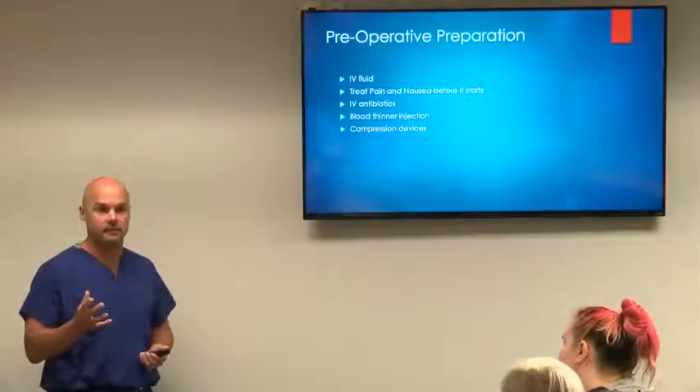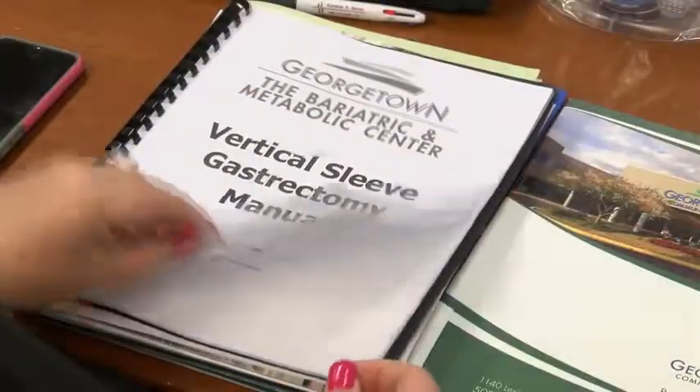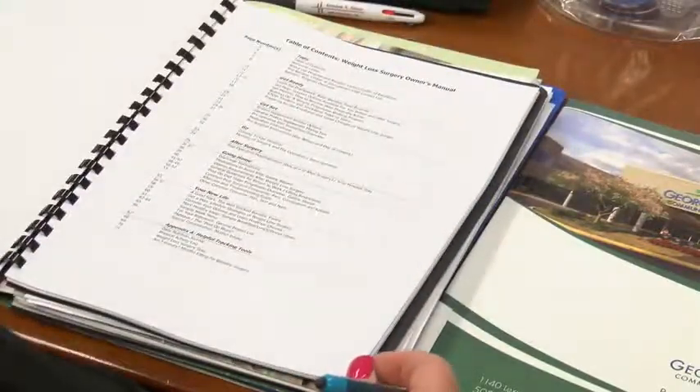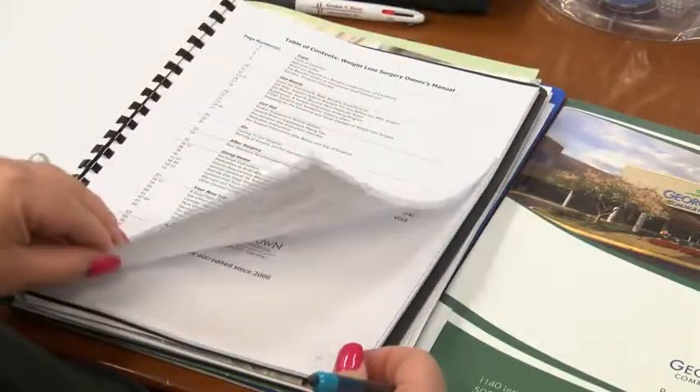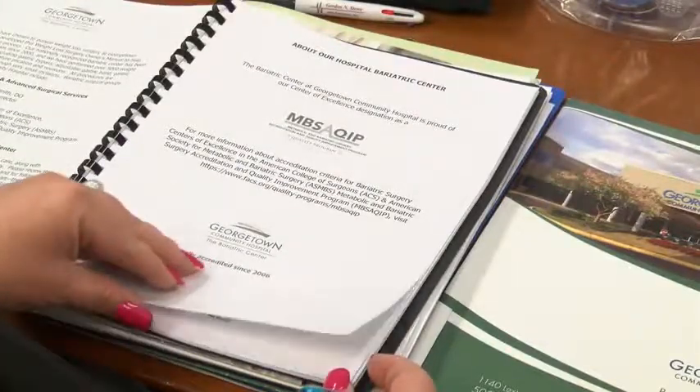So basically you're saying the support throughout the weight loss journey is continual? Absolutely. The surgery is obviously important and getting good outcomes from surgery, but that's just one component of their success. If we do surgery and kind of turn them loose they're not going to be successful, and we know that. What's even more important is the consistent follow-up on a fairly frequent basis that first year, and then for life thereafter.